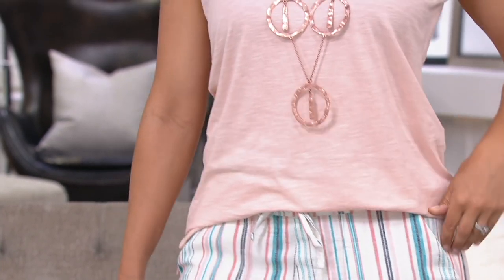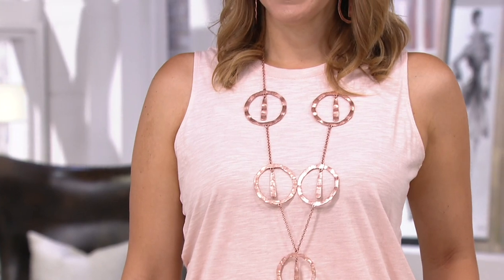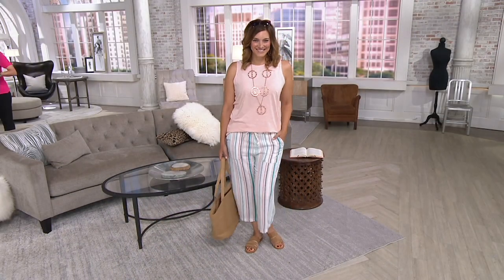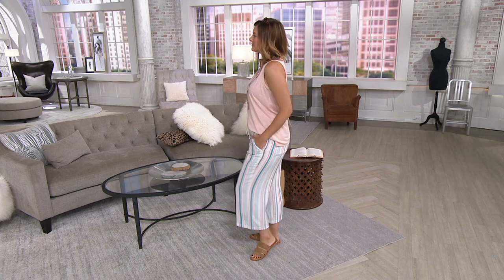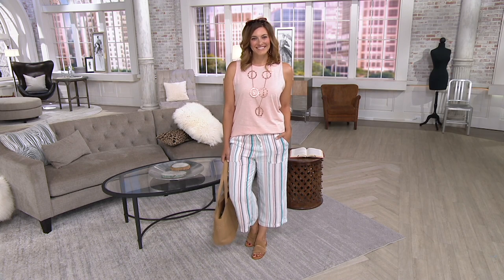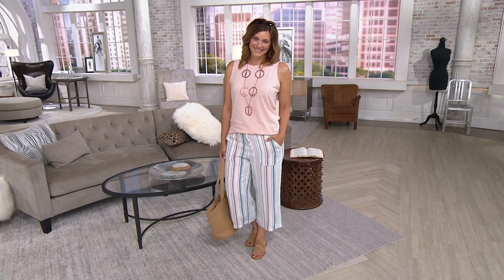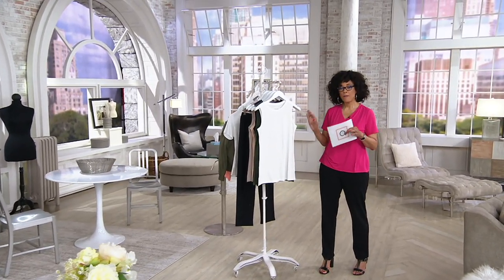This is Denim and Company Naturals, the newest brand extension from Denim and Company. Denim and Company started at QVC about 25 years ago as a denim and denim-related casual brand, and it has evolved over the years to include Denim and Company Beach, Denim and Company Active, and now Denim and Company Naturals.